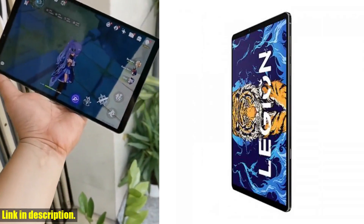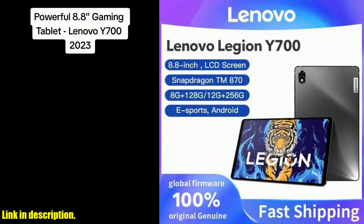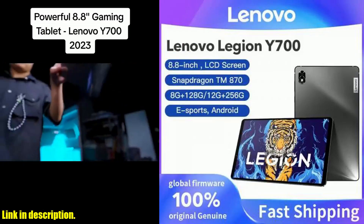The tablet also comes equipped with dual cameras, allowing you to capture all of your favorite moments in stunning detail. The 13MP rear camera and 8MP front camera ensure that your photos and videos will always look clear and vibrant.